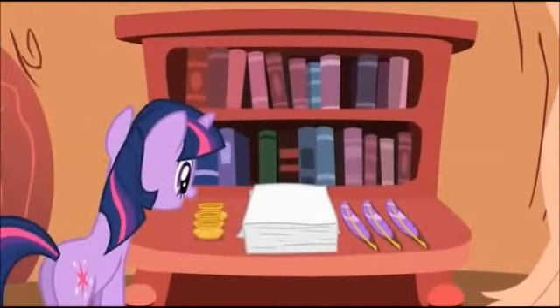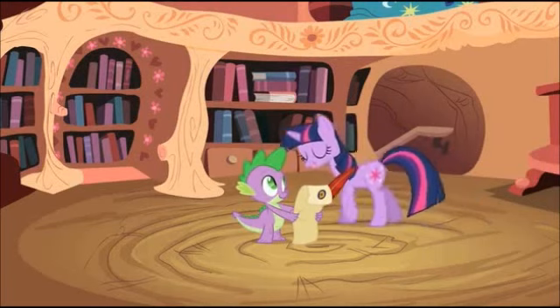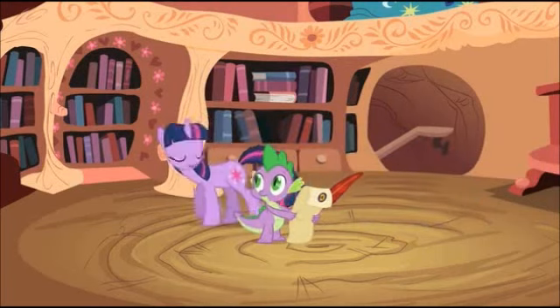Is that everything on the checklist? Yup. Great. Now that we've completed the checklist of things we need to create a checklist, we can make my checklist of the things I have to get done by the end of the day.